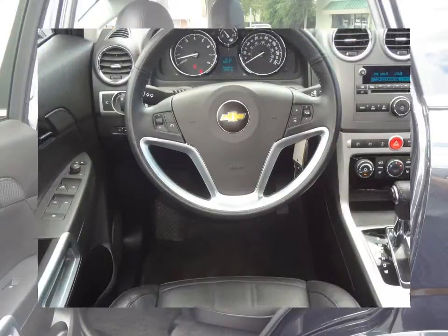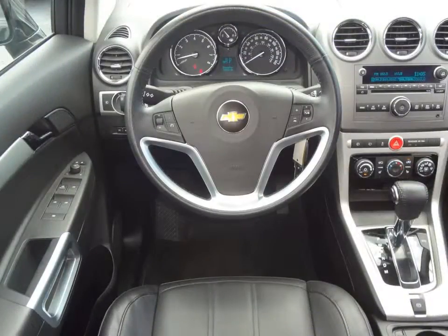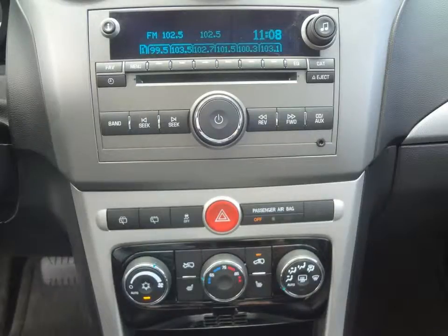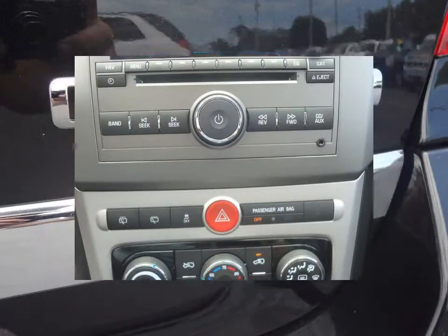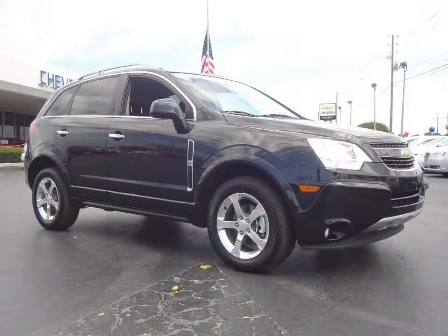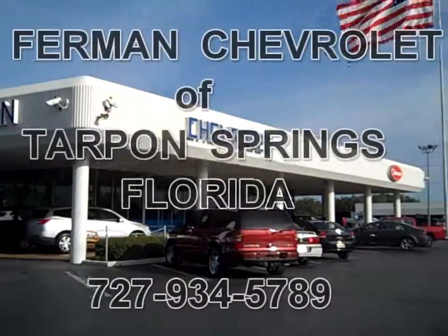AM FM Stereo CD MP3 player, auxiliary audio input, steering wheel mounted audio controls, cruise control, power heated seats, power windows, power locks, power mirrors, remote keyless entry and much more.